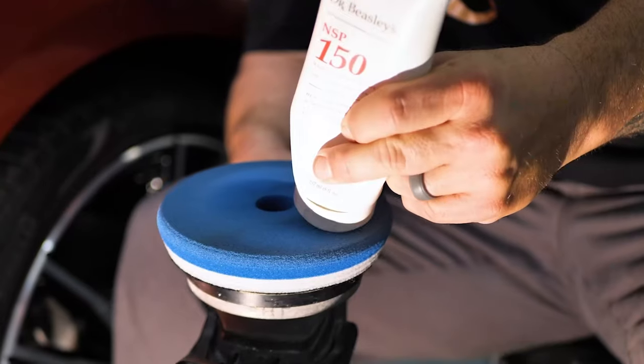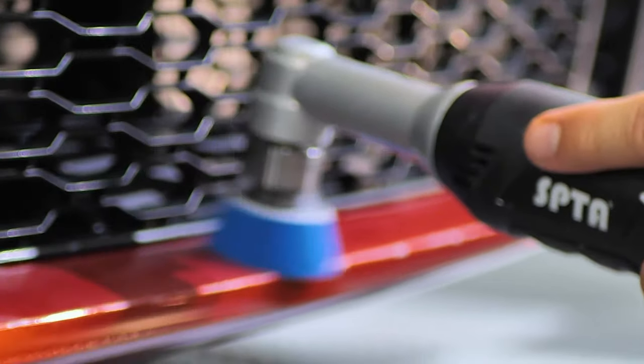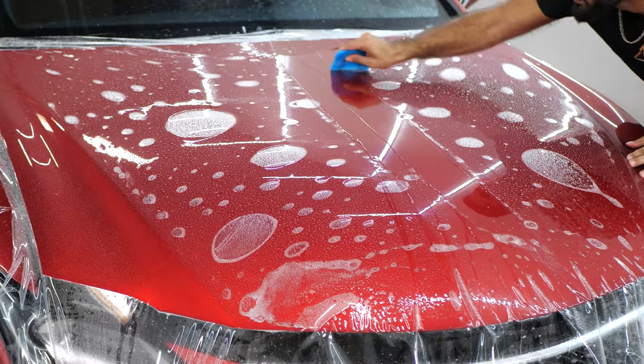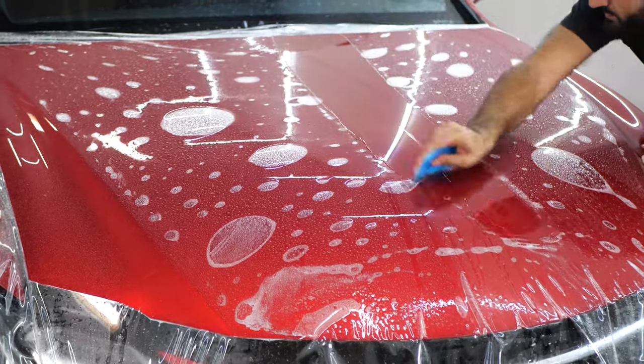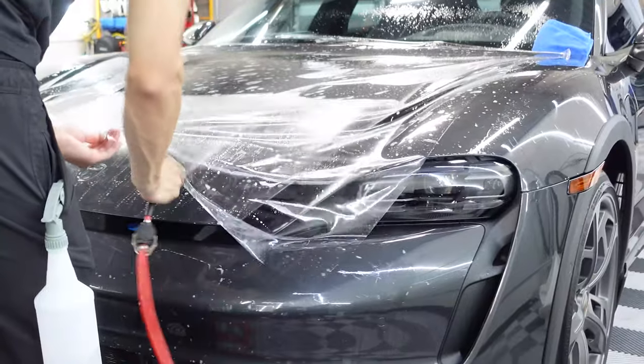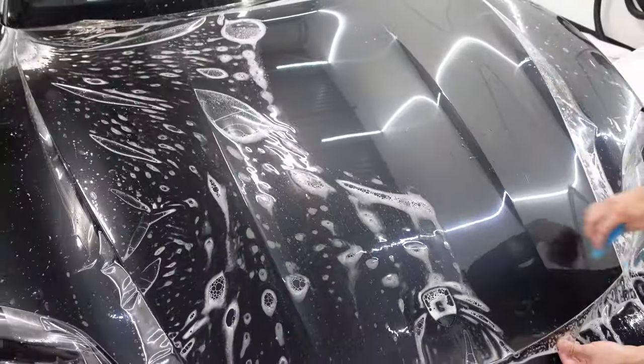Welcome to 48 Detailing, one of the highest rated automotive detailing shops in Phoenix, Arizona, specializing in everything from paint protection film, window tinting, and ceramic coatings. Make sure to hit that subscribe and like button. If you have any questions at all, throw them in the comment section below and we'd be more than happy to help out.